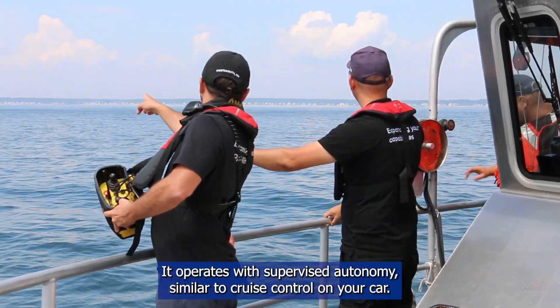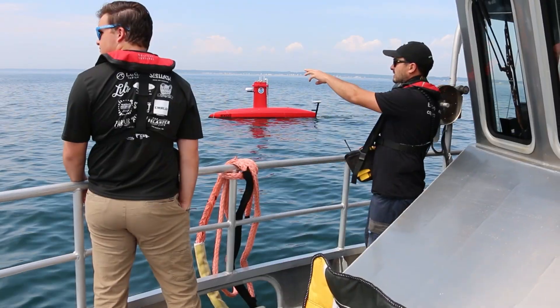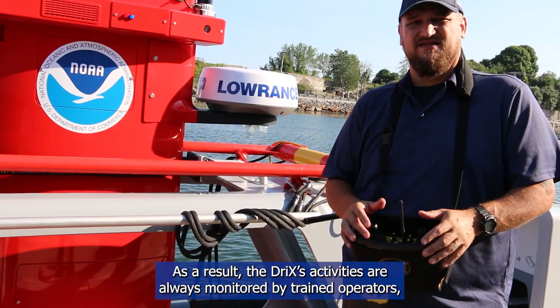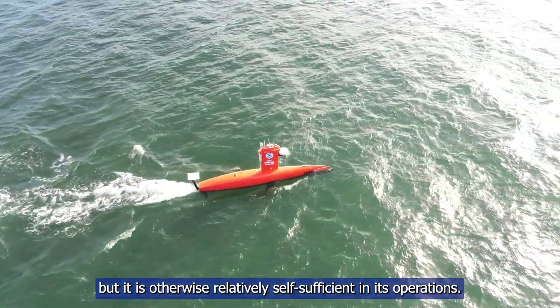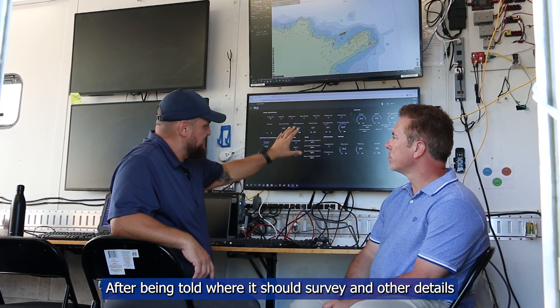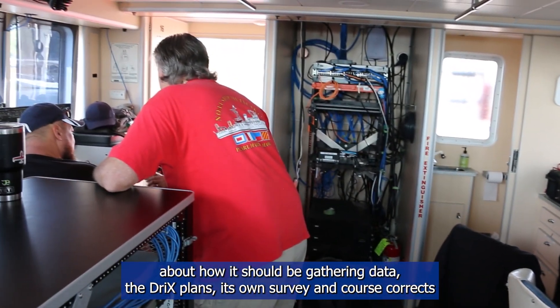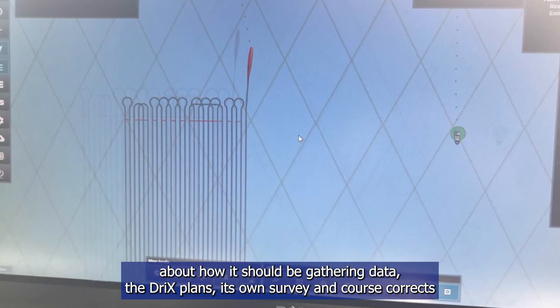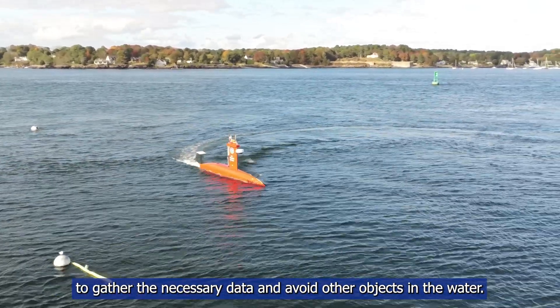The Drix operates with supervised autonomy, similar to cruise control on your car. As a result, its activities are always monitored by trained operators, but it is otherwise relatively self-sufficient in its operations. After being told where it should survey and other details about how it should be gathering data, the Drix plans its own survey and course-corrects to gather the necessary data and avoid other objects in the water.